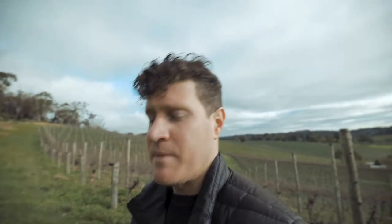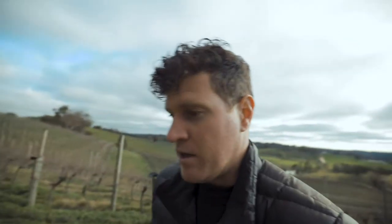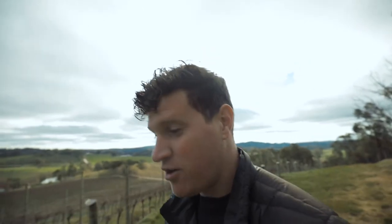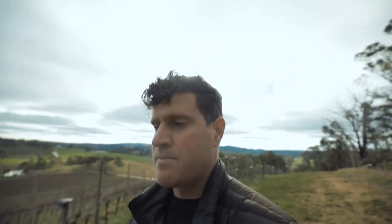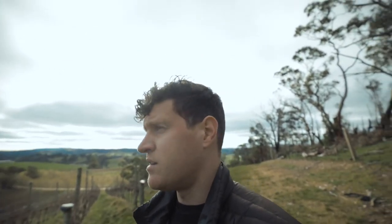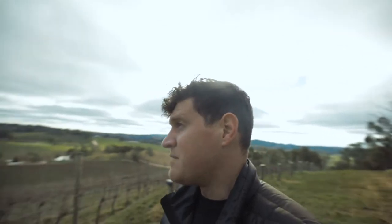We're sitting at around about 500 to 510 meters above sea level. For our European friends watching, that might not seem that high, but in South Australia in particular it's actually pretty elevated — especially in the Adelaide Hills, which is a much cooler climate.